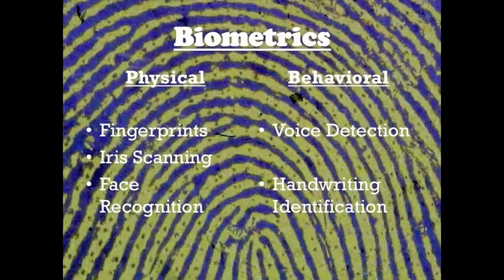When looking at biometrics, one can look at physical characteristics or behavioral characteristics.